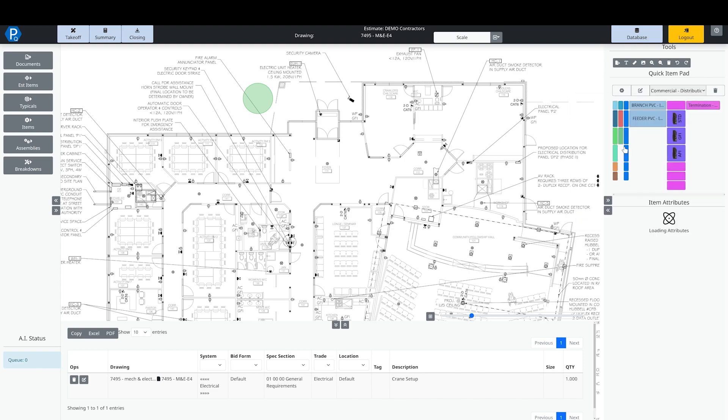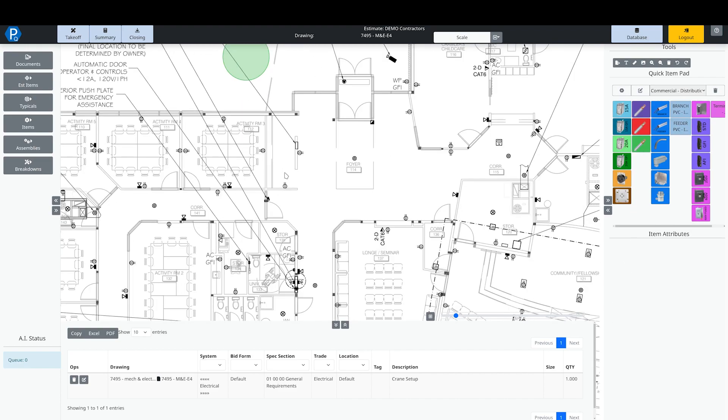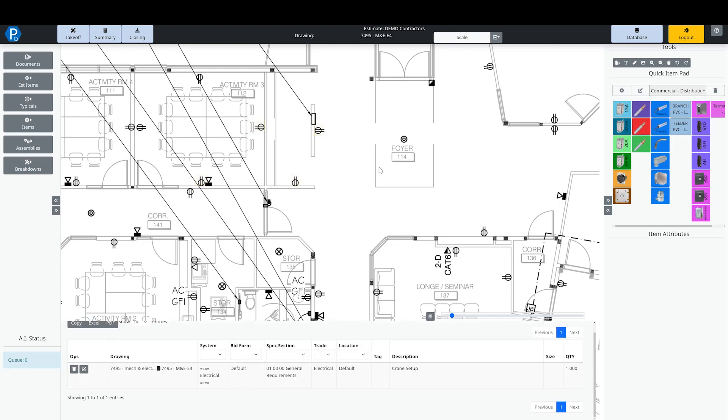I'm going to grab my commercial distribution quick item pad and do some takeoff. I'll zoom in and take off some plugs. I'll click on my 15-amp plug, select number 12 wire gauge for this commercial job, and allow a 10-foot drop — meaning I'm running all my cabling through the ceiling space. Then I can drag a square around and start to count off these plugs. If I wanted to spend my whole day counting plugs I could absolutely do that, but that is maybe not the best use of time.